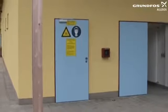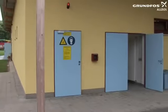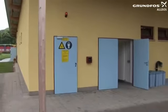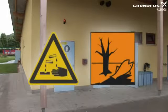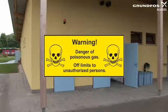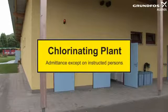Before entering a chlorine gas room, always consider your own health and safety. Chlorine is a poisonous gas. Chlorine forms hydrochloric acid upon contact with atmospheric humidity or mucous membranes. Hydrochloric acid can lead to severe chemical burns or even death. Warning instructions located outside the chlorine gas room state that changing cylinders and handling the equipment are dangerous and may only be undertaken by suitably qualified and experienced personnel.